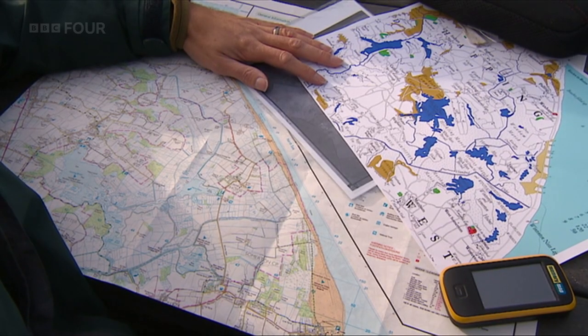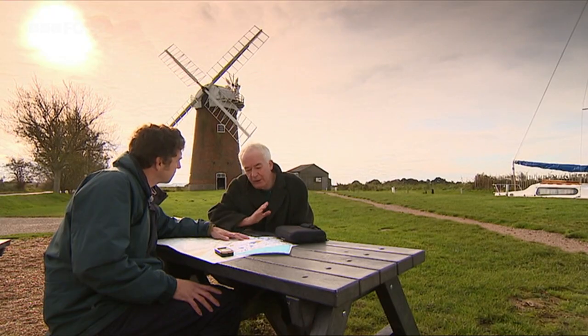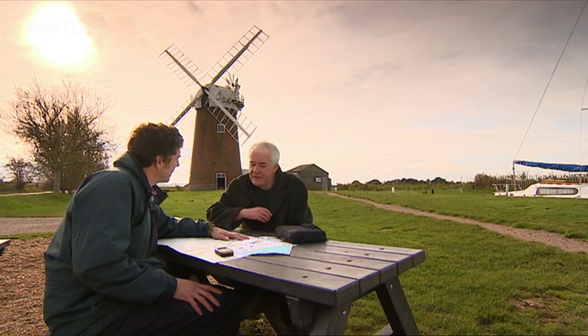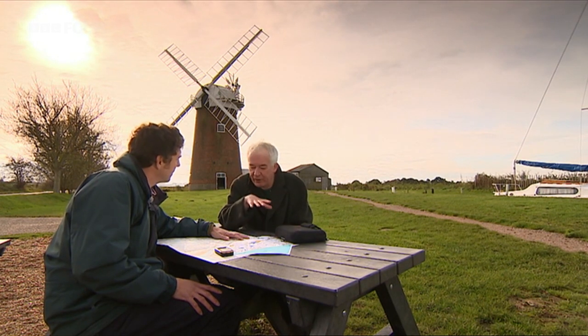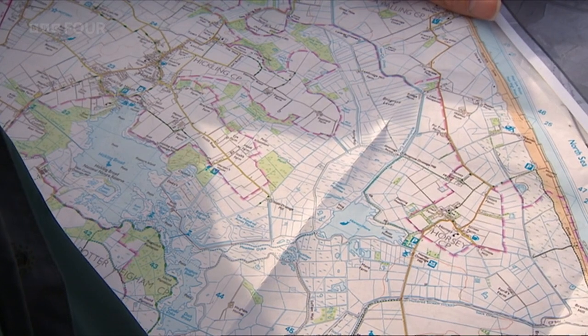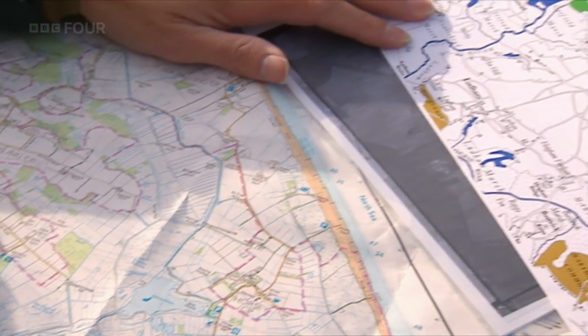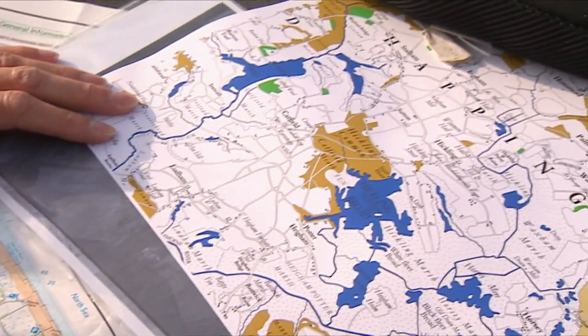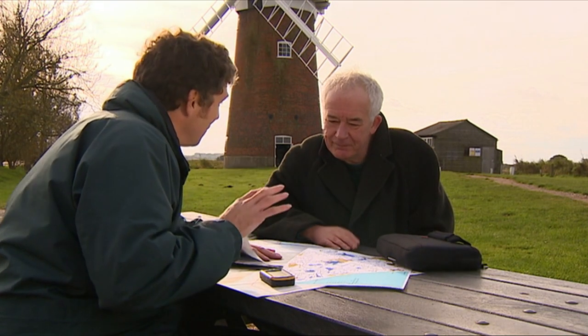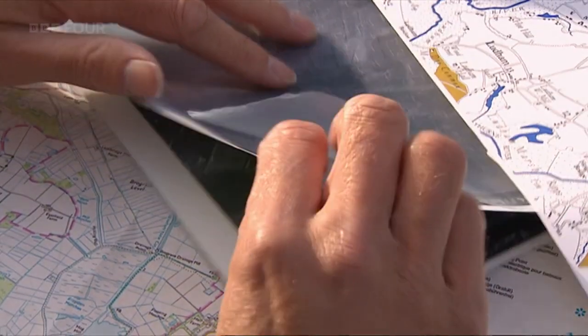Partly they go through deliberate drainage, but a lot of them, particularly more inland, disappear through natural processes. The broads are artificial, and they gradually silt up and get encroached on by marginal vegetation — it's an ongoing process. Flying over this area, you would think it would be quite easy to spot these former great bodies of water, but actually not so easy — a lot's happened over the years.